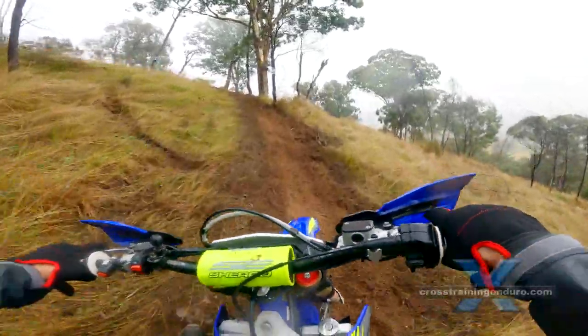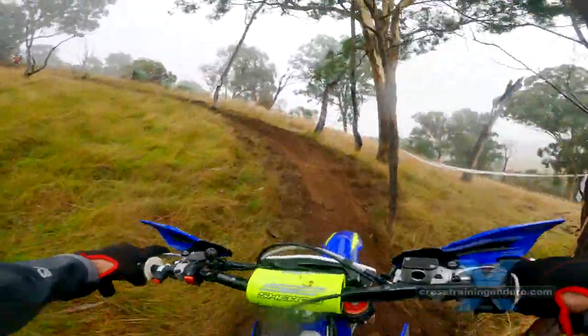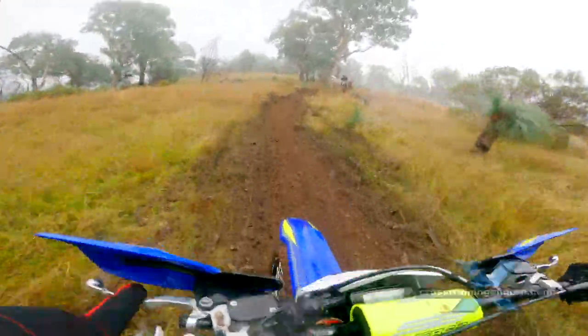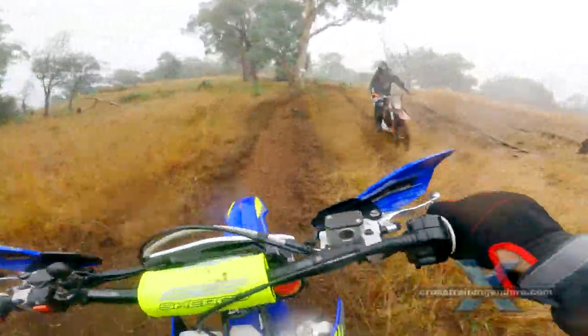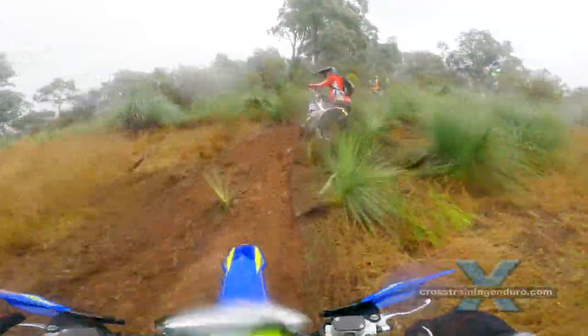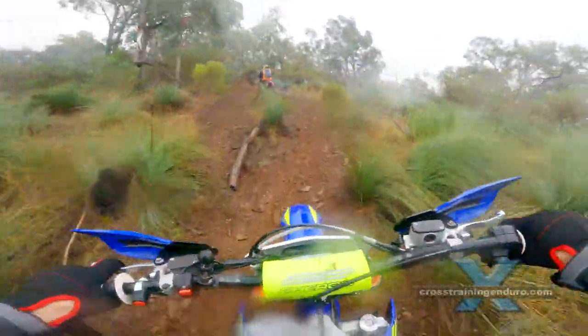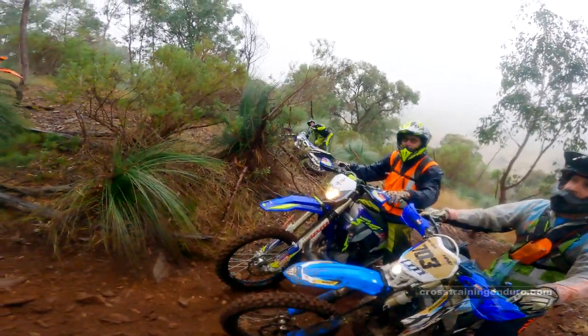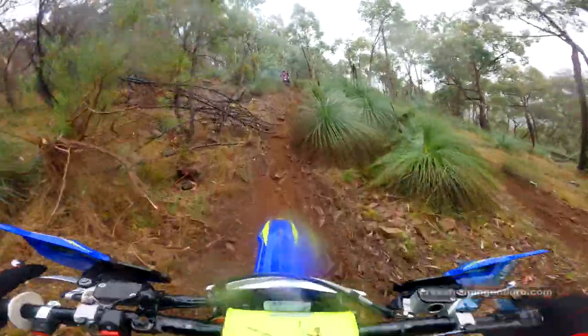This is still an easy section of the hill climb. Many riders have already returned because they have burned out their clutch, had small injuries, or they simply couldn't finish. If riders are struggling at this point, they will have huge problems with the very tough sections in a few minutes.